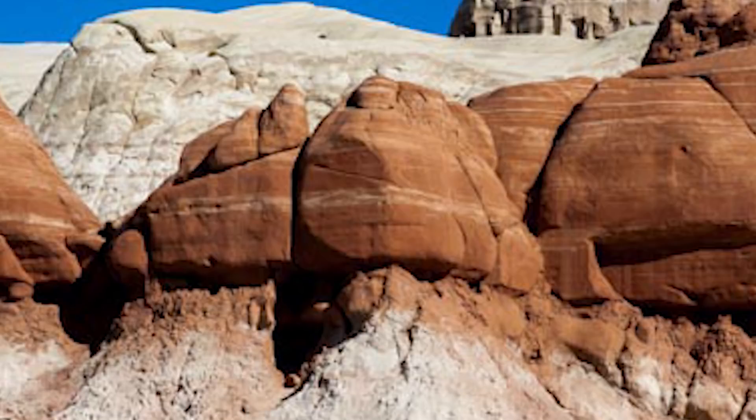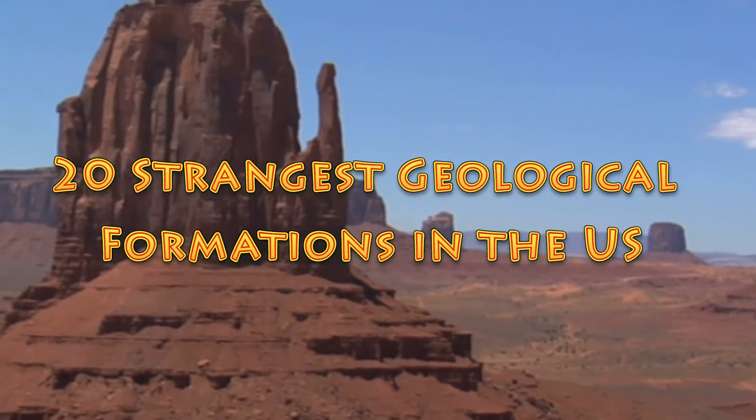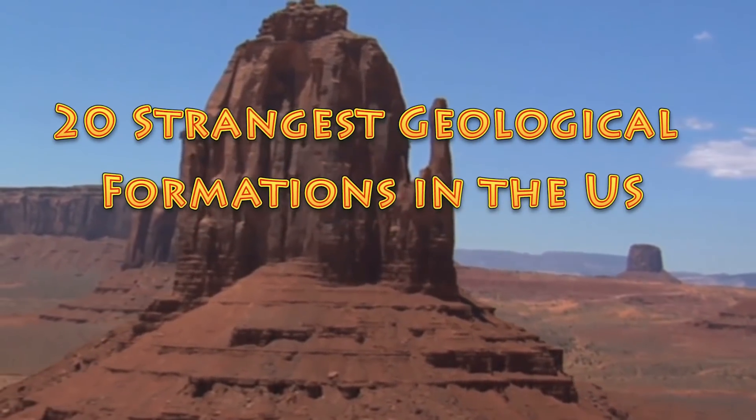From rocks shaped like mushrooms to other rocks shaped like mittens, here are 20 of the strangest geological formations in the U.S.